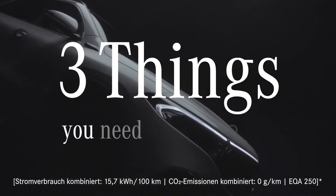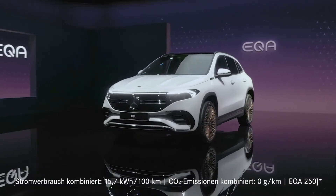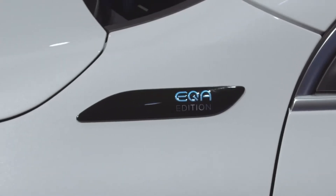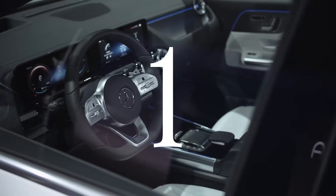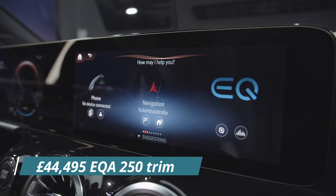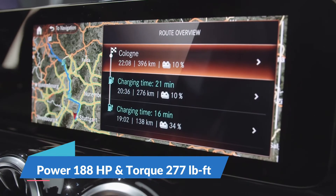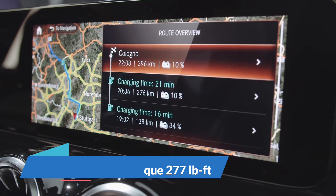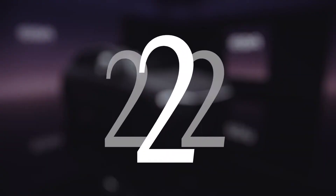Mercedes-Benz has introduced two new trim levels for its new EQA electric crossover, ahead of customer deliveries beginning in the coming months. Previously, the electric version of the GLA was only available in the £44,495 EQA 250 trim, which produces 188 horsepower and 277 pound-feet of torque at the front axle, but now there are two four-wheel drive options with more power.